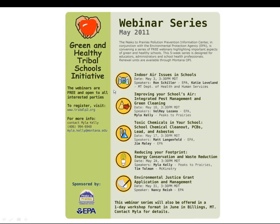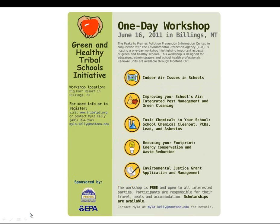All presentations we've already had are posted on our website, tribalp2.org. We're going to wrap all of this information into a one-day workshop format as well. That will be in Billings, Montana on June 16th. If you have anyone who might be interested or want to go more in-depth on some of these topics, please contact me for more information about attending.